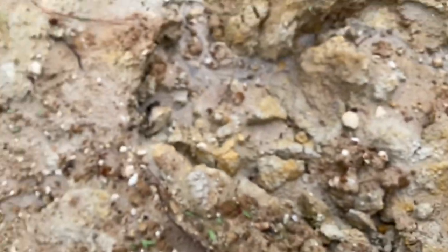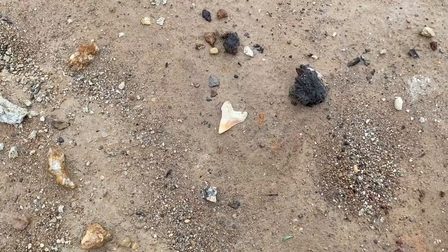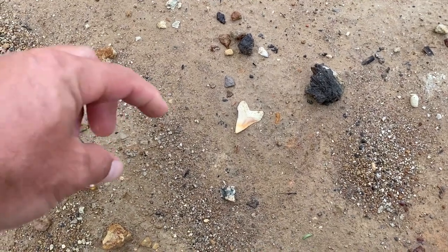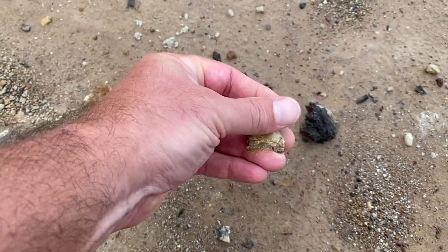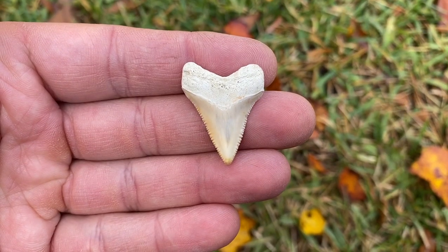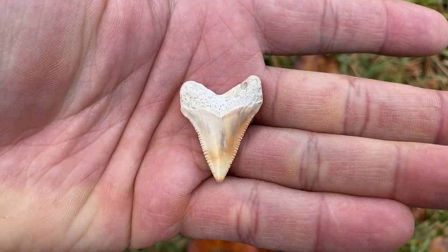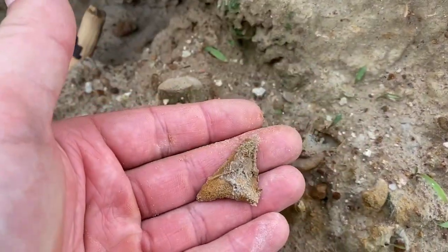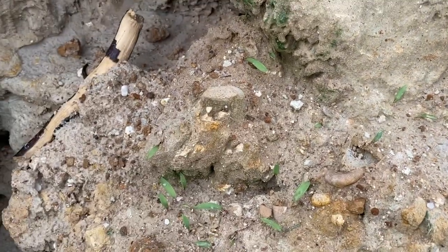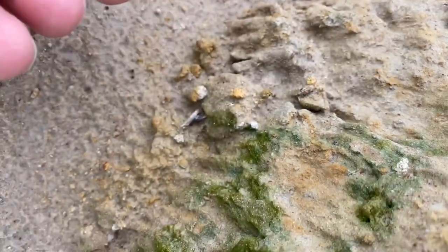Nice hemi right here, beautiful colors, and there's a tiger right there. Look at that beautiful little Angus dyed in — loving that color. That's a pretty little Angus dyed in, I love those colors on the back. Oh, twofer — there's a tiger and a little thresher.